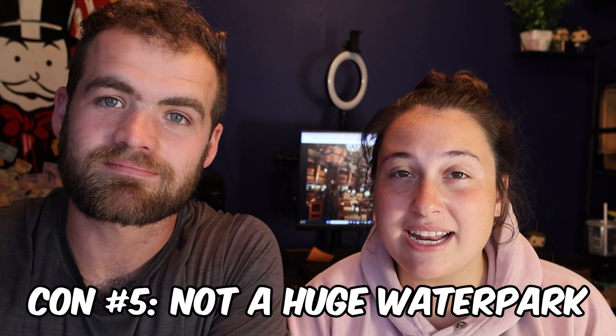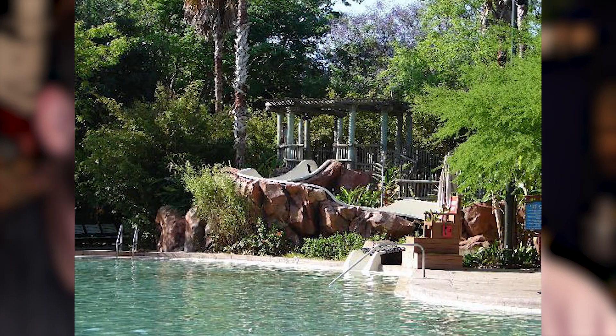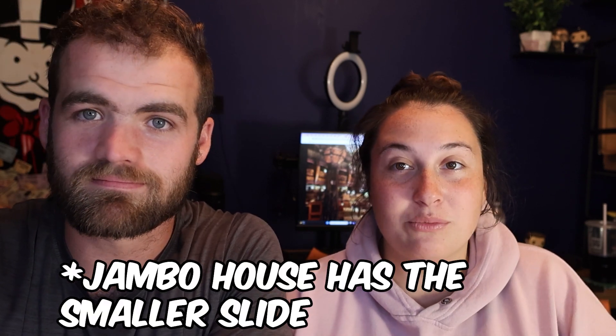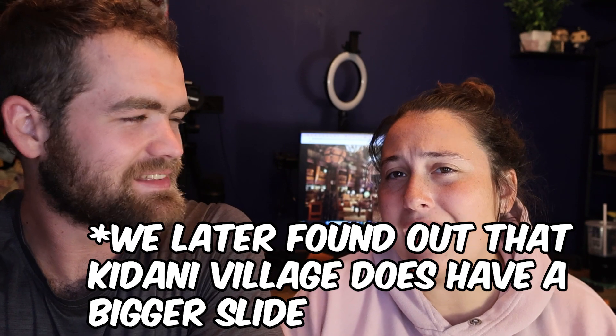The next con is that Animal Kingdom Lodge doesn't have a huge water park. It does have two big pools and two slides, but compared to Art of Animation, the Riviera, Yacht Club, or the Boardwalk, the pool area doesn't compare. You have a big pool and one slide, which is slow and not that big. We got bored of it after a couple of times. There's no splash pad and no huge water slide, so if that's important to your family, this may not be the resort for you.